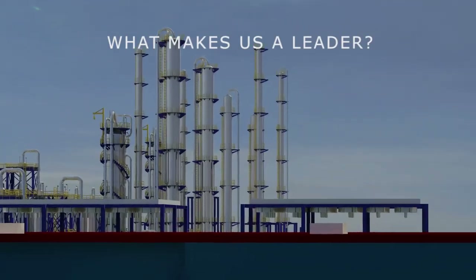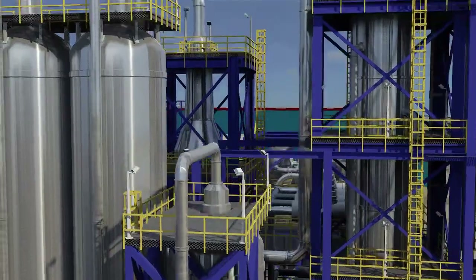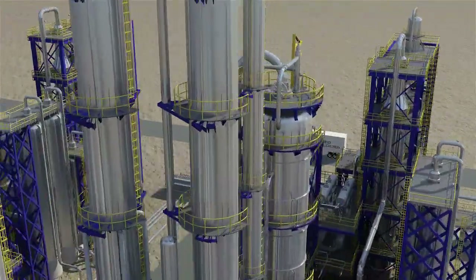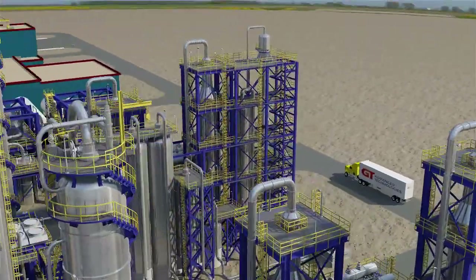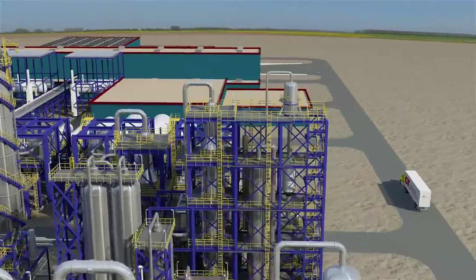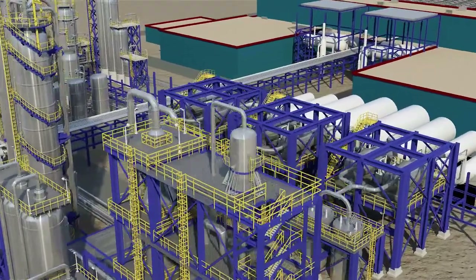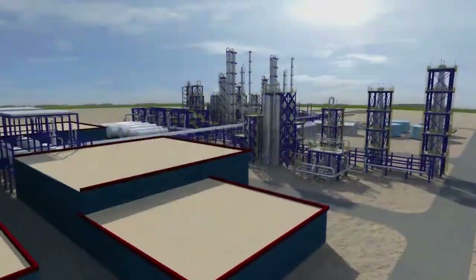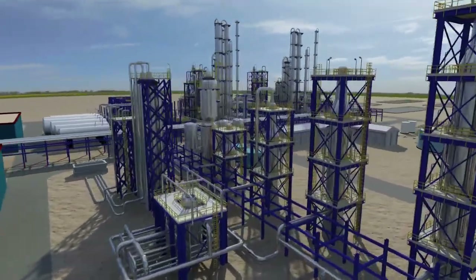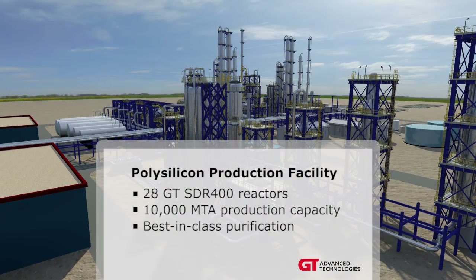What makes us a leader? We support you through all phases of getting a high-volume, high-quality polysilicon plant fully operational, including best-in-class hydrochlorination and trichlorosilane purification facilities. That's why leading high-volume polysilicon producers around the world use our proven plant technologies and equipment. Let's tour a state-of-the-art 10,000-metric-ton polysilicon facility and see how GT Advanced Technologies helps customers produce the industry's highest-quality, lowest-cost polysilicon.